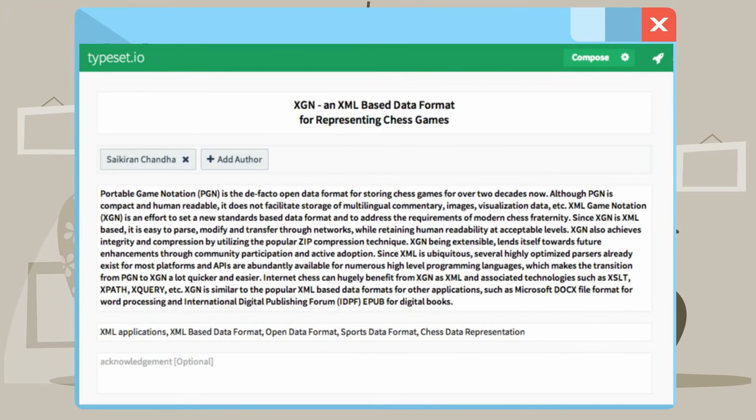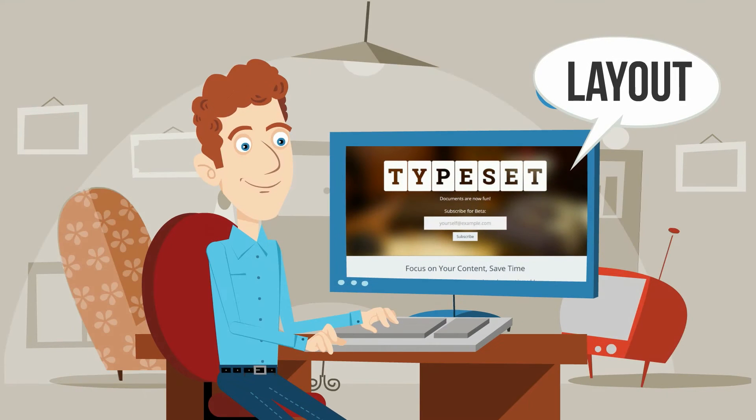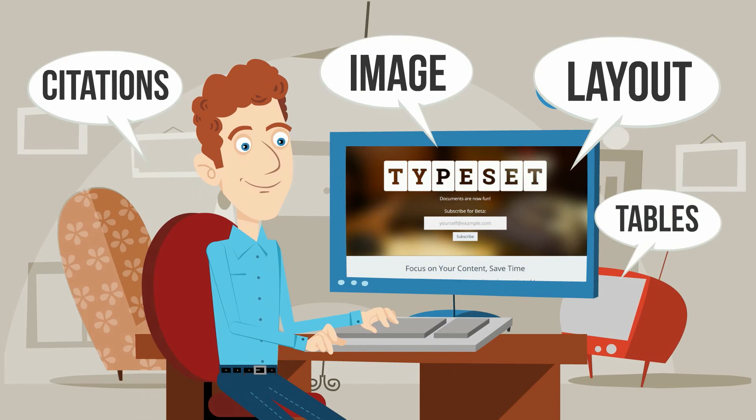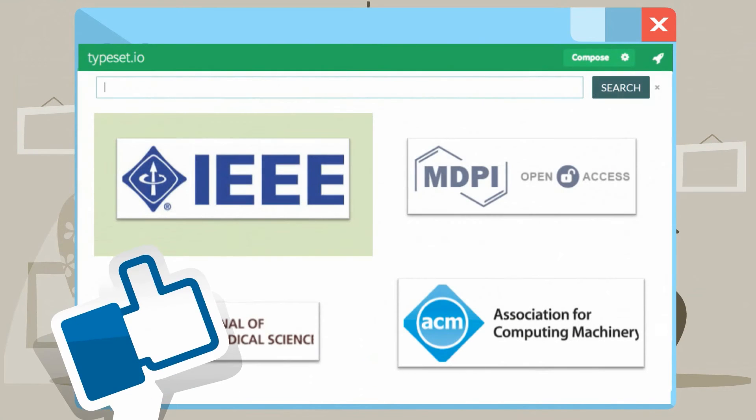TypeSet allows you to enter the contents and, at the click of a button, format the contents according to guidelines, layout, citations, tables, images, typography. TypeSet takes care of everything. Within seconds, your document is ready for submission to the journals.